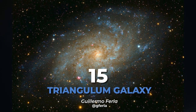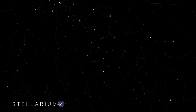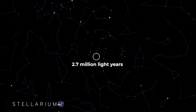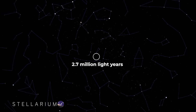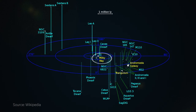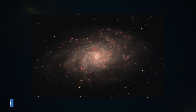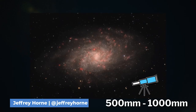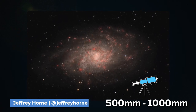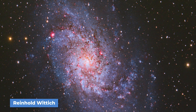Last but definitely not least is the Triangulum Galaxy. Find this spiral galaxy in the Triangulum constellation, 2.7 million light-years from Earth. The Triangulum Galaxy, Andromeda Galaxy, and the Milky Way are the three major galaxies that make up our local group. The Triangulum Galaxy is best imaged with a 500 to 1,000 millimeter focal length in broadband, but you'll definitely want to pick up some hydrogen alpha data for its bright red nebulae.